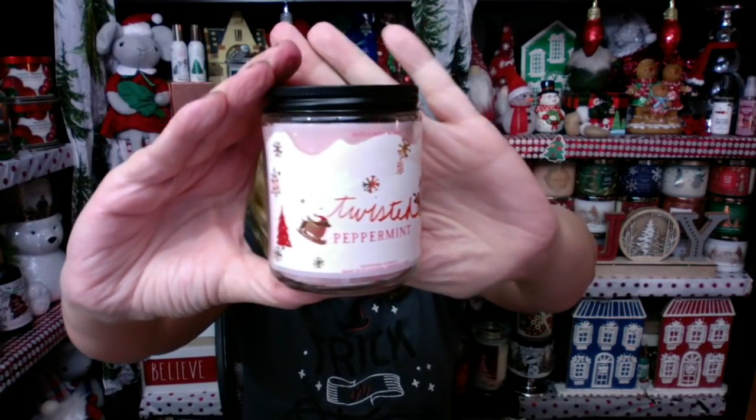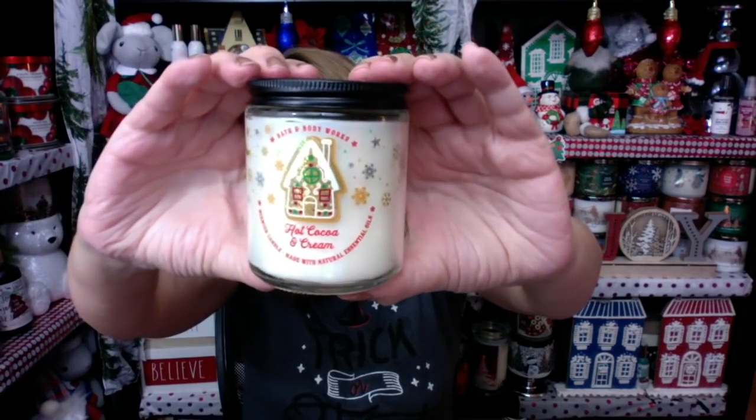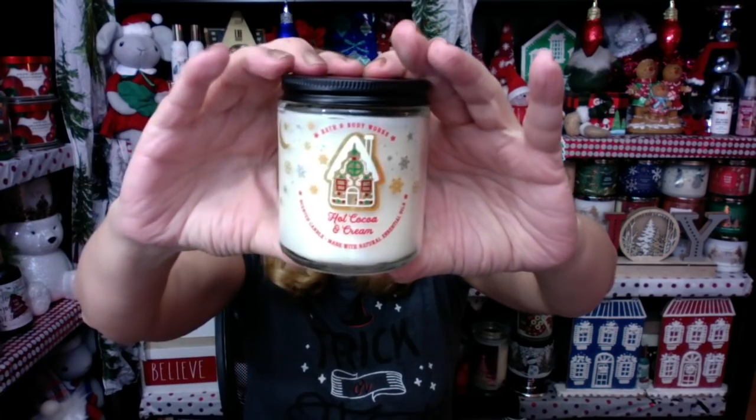I also got Twisted Peppermint — this is the one I really wanted because it has the Dachshund skiing on it. I love the pink wax. It's so festive — you could do a little Christmassy pink display on your makeup table or in a bathroom. I got the Hot Cocoa and Cream with the gingerbread house. These remind me of Land of Sweets. I really like the little moon and snowflakes on it — I thought it was adorable, and it smells so good.